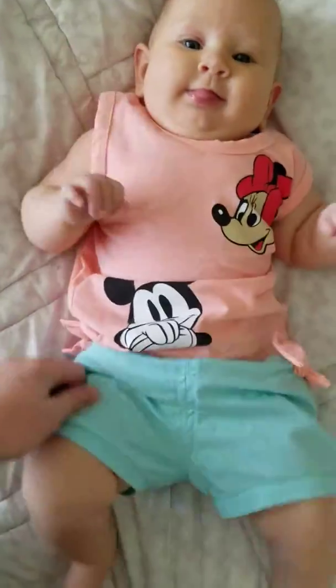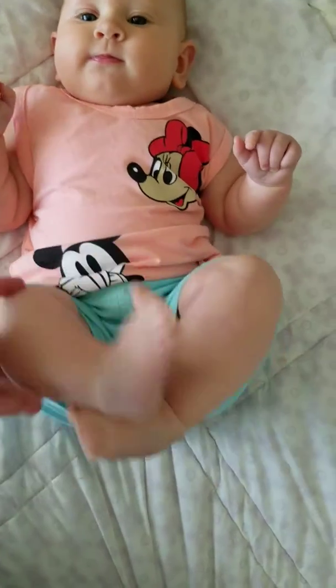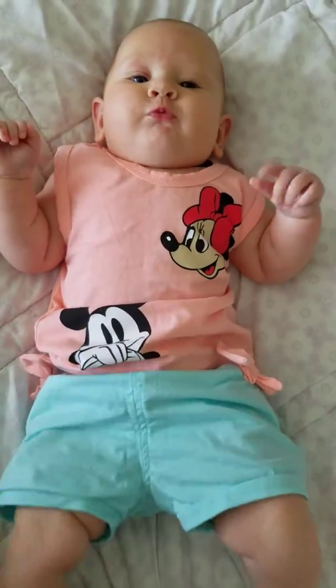Now this blue is kind of more of an — I don't even know if it's coming up right in the camera or not — but it's definitely an aquamarine blue. It's a light blue. It's really nice. Lots of spring fun colors.